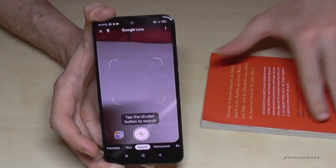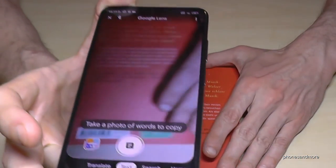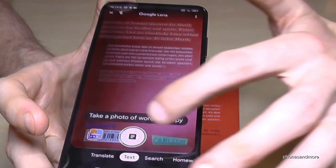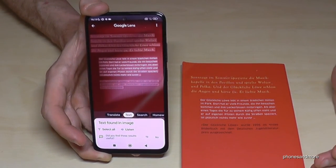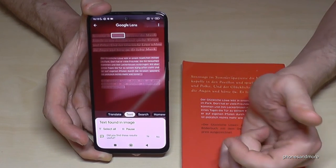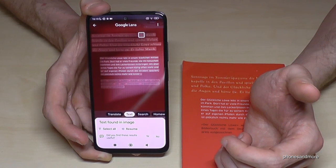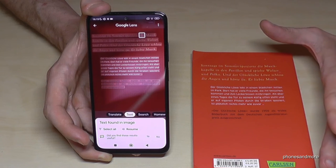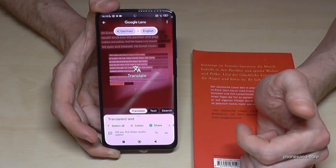You can do much more with this tool. Point it at a book or any text, tap the 'Text' option, and it recognizes the text. You can copy it with just one tap — it's now in your phone without typing word by word. Very useful for studying. You can also tap 'Listen' and it will read the text aloud.